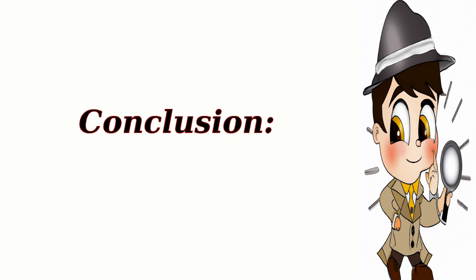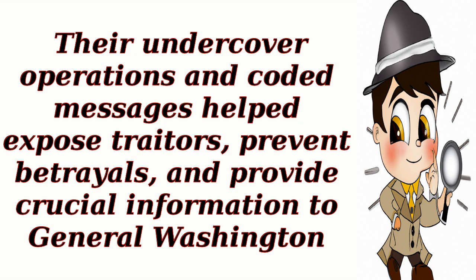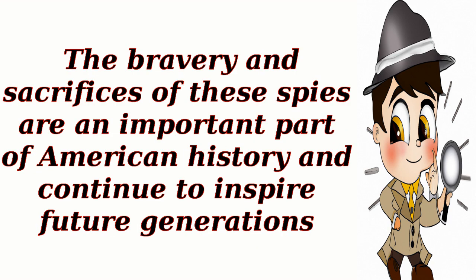Conclusion. The Culper Spy Ring played a vital role in the American Revolutionary War by gathering intelligence and protecting the American forces. Their undercover operations and coded messages helped expose traitors, prevent betrayals, and provide crucial information to General Washington. The bravery and sacrifices of these spies are an important part of American history and continue to inspire future generations.